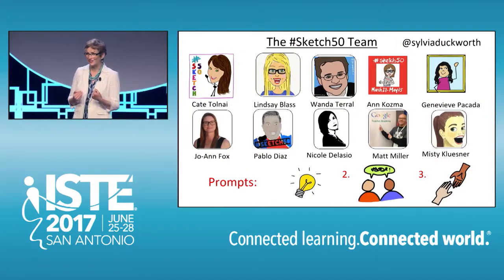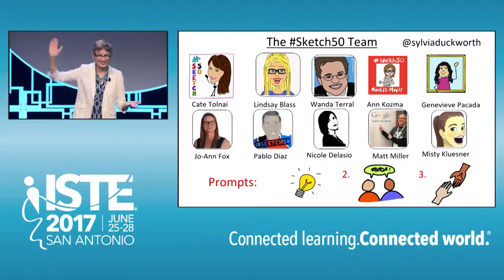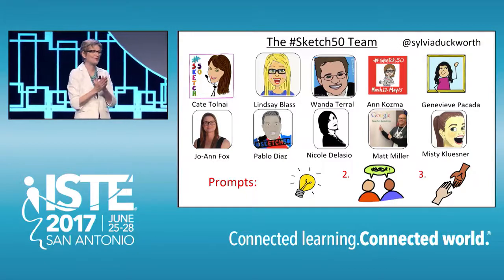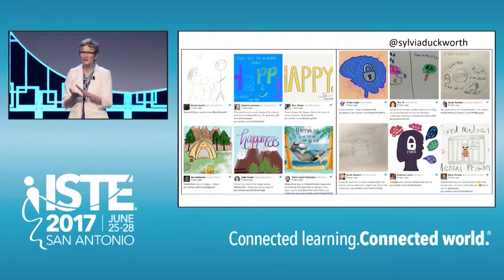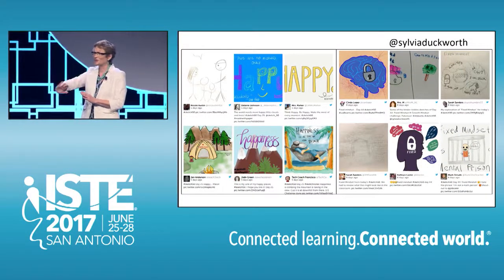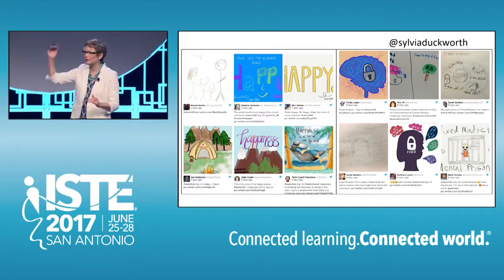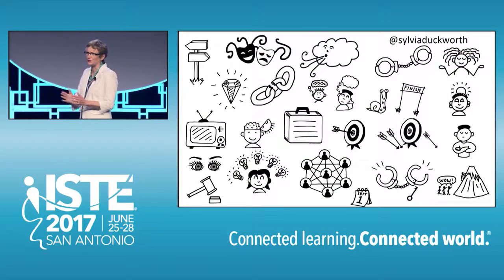Then, in April of this year, a group of American educators — many who are here today — started the Sketch 50 Challenge also on Twitter, and they tweeted prompts such as: doodle a light bulb, doodle two people talking, and doodle helping hands. For 50 days, schools around the world were transformed into creative learning spaces where doodling was encouraged in every subject area, from kindergarten all the way to high school, and the doodles were shared on social media for everyone to enjoy.